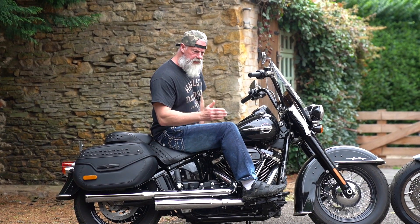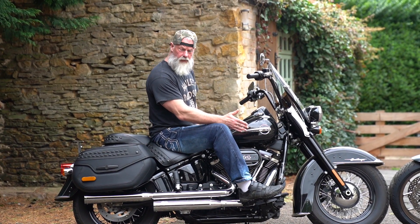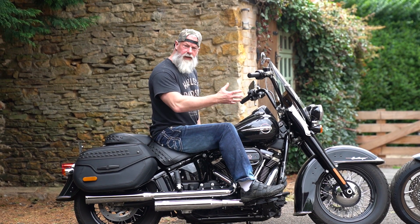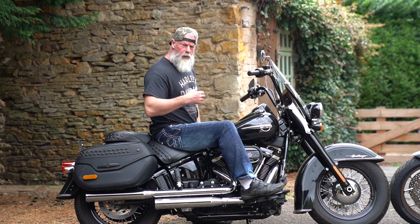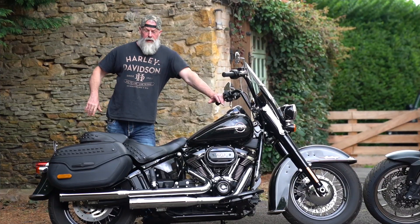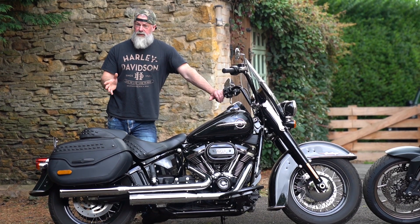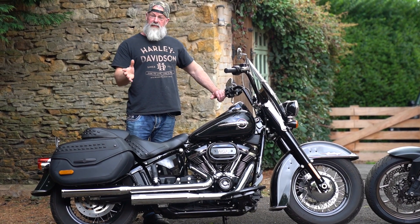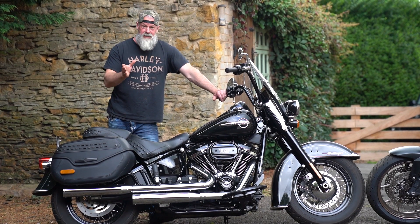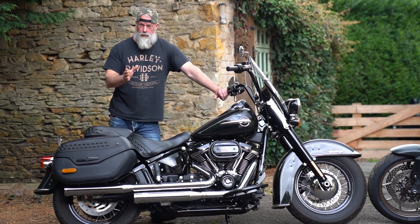A high torque engine like this on the Harley may not rev as quickly as the Honda, but when you open the throttle it still gives you a massive shove in the back. Both these bikes produce about the same brake horsepower — about 94 horsepower — but it's the torque that really sets them apart, which we'll go into now.